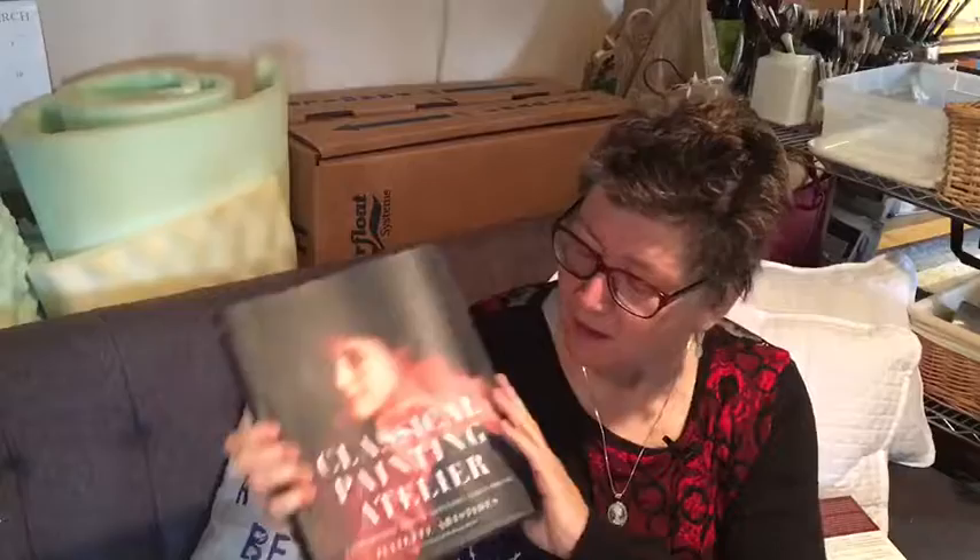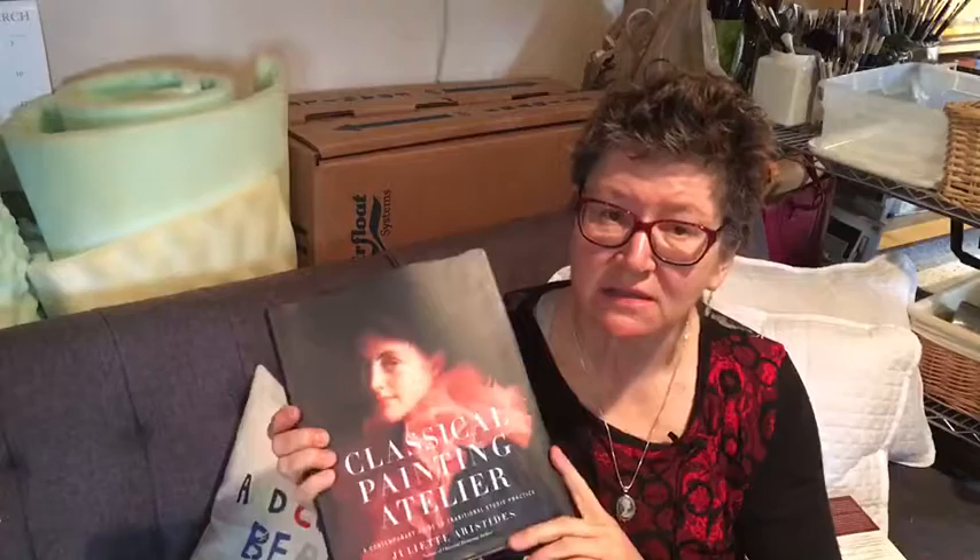Classical Painting Atelier by Juliette Aristides. I love this because it goes through all of the typical curriculum in a classical painting atelier and gives you her version of how she would teach that. So if you're teaching classes, oftentimes this is a good reference just to make sure you don't miss anything as you're conveying and sharing your information.